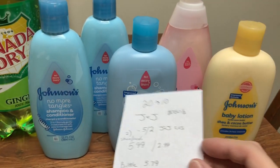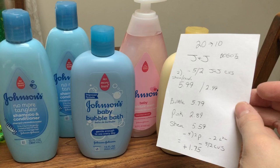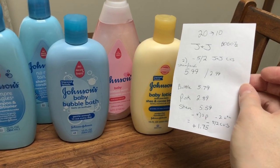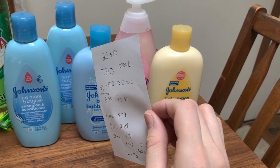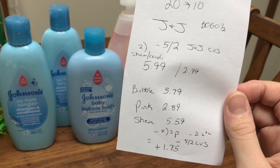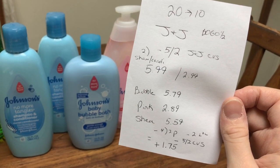I picked up two of the shampoo and conditioners at $5.99, the second rings up at $2.99, the bubble bath at $5.79, the pink body wash at $2.89, and then the last one rings up at full price at $5.59. When calculating, it's always the highest price first and then the BOGO at 50% off. I had four of the $2 printables, the $2 loaded card, and my five off of two CVS coupon came off as well. So with the $10 back, it's a moneymaker of $1.75.